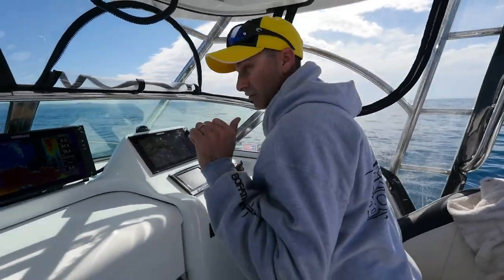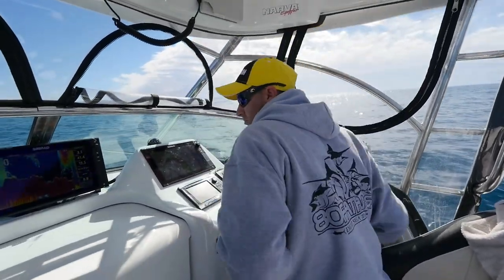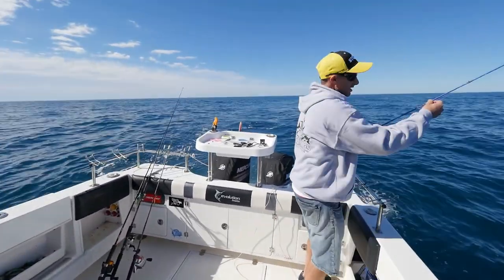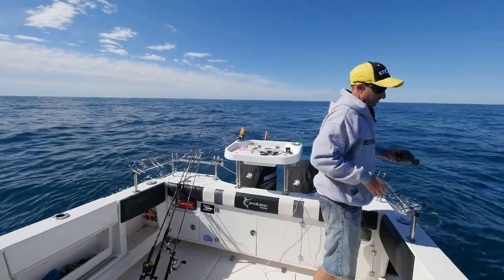I'm going to tick the boat into reverse and go back over this bait, because there's a chance you can get a bite before you've even started fishing.